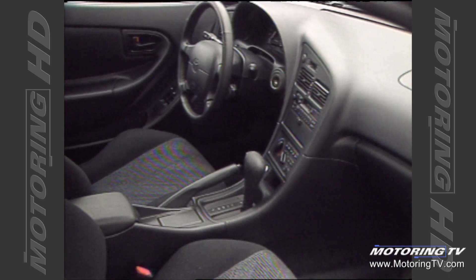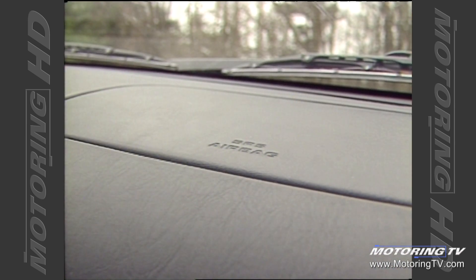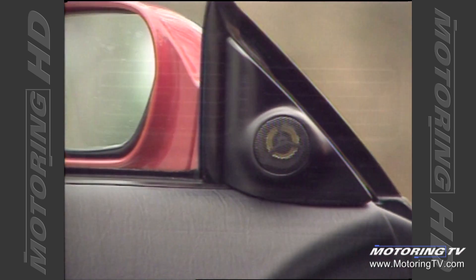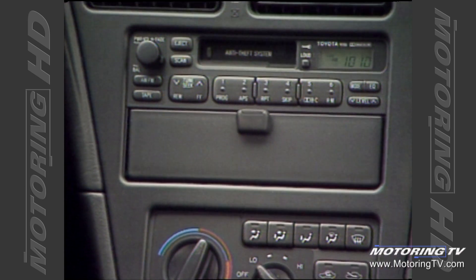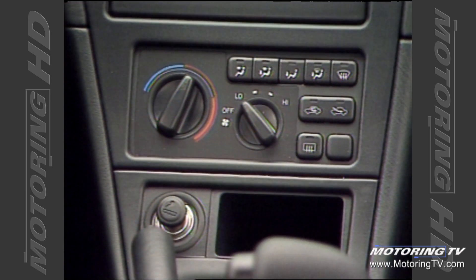Inside, the GTS comes very well appointed. The dash features a full set of analog gauges that present the right info in a logical fashion, and both driver and passenger are treated to airbags. The radio cassette player comes with its own graphic equalizer and no fewer than six speakers, ensuring wonderful surround sound quality. Toyota get a gold star for mounting this unit above the climate controls, which are themselves logical and large enough to operate with gloves on.